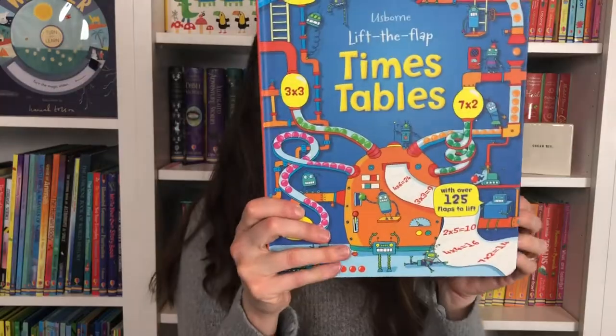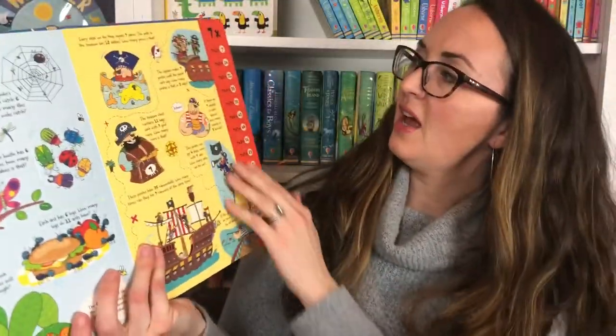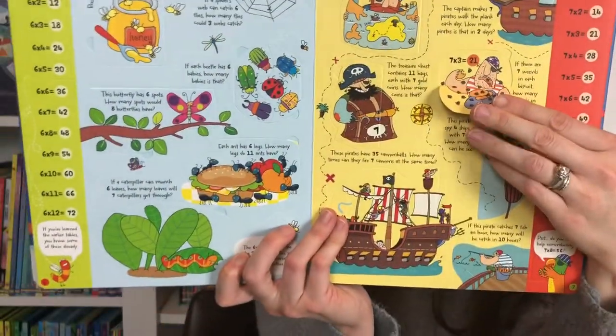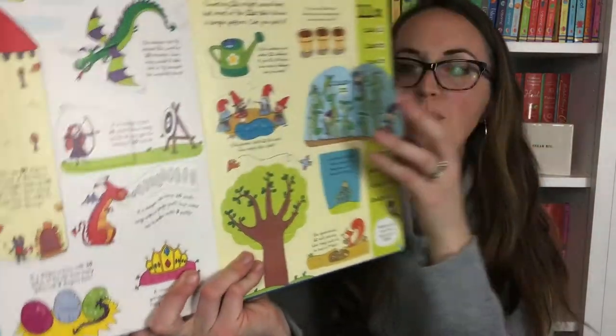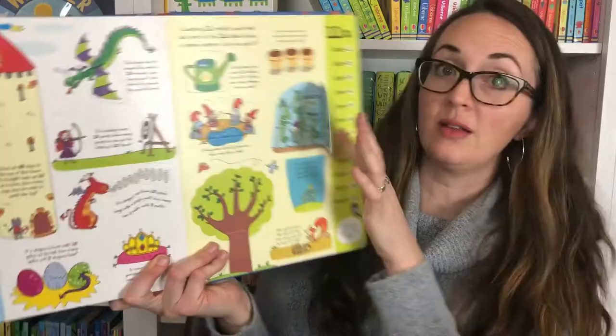We have Lift the Flap Times Tables — this one has facts along the sides, and you even have pirates helping you find tips and tricks to practice your times tables and test your knowledge. If a pea pod holds 11 peas, how many peas will you get from 12 pea pods? 132.